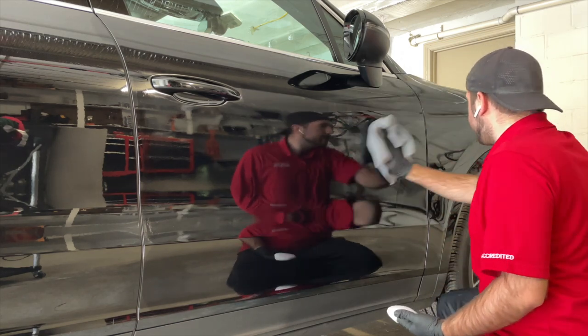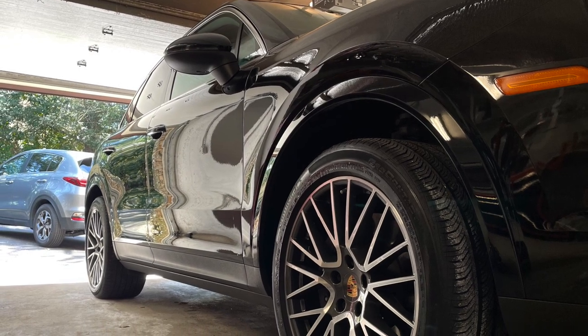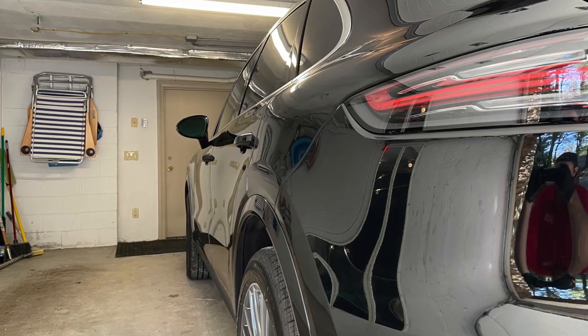After the coating is applied, it is very important to maintain the coating by properly washing the vehicle. Going to the car wash will cause the coating to wear down quicker and you may not get the full life out of it, so it's always best to have the vehicle hand washed.